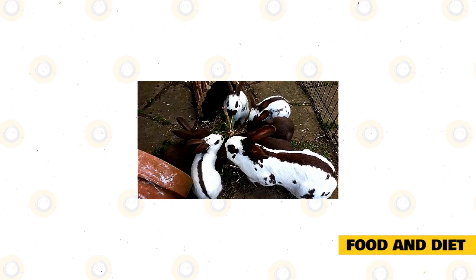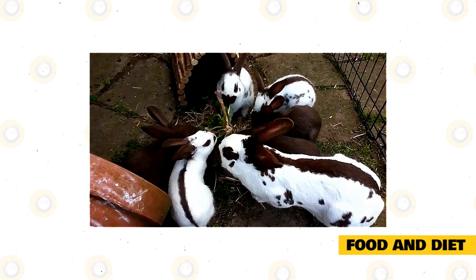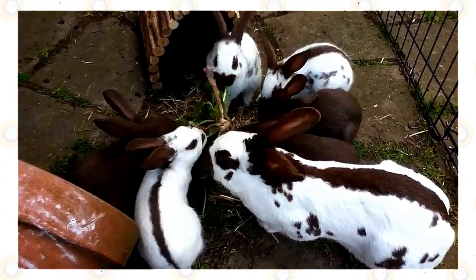Food and Diet. The exact amount you feed your English Spot Rabbit should be based on their size, age, and activity level. They should be eating a portion of hay that is at least as big as their body size every day, alongside pellets and fresh vegetables. Fresh water should also always be available to them. Hay is very important as it helps to keep your English Spot's digestive system moving, as well as helping to wear down their teeth so they are less prone to dental issues. At least 70% of your rabbit's diet should be hay.